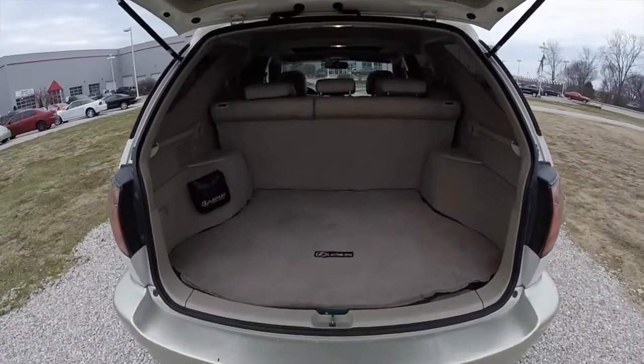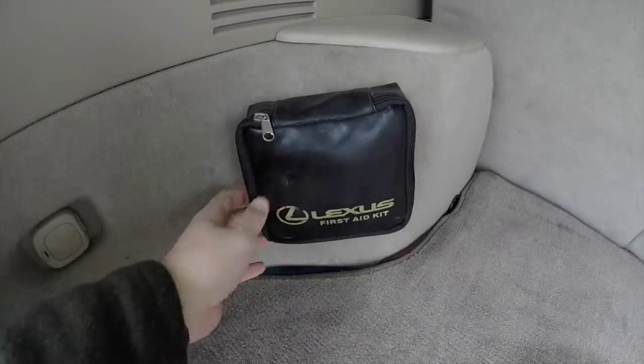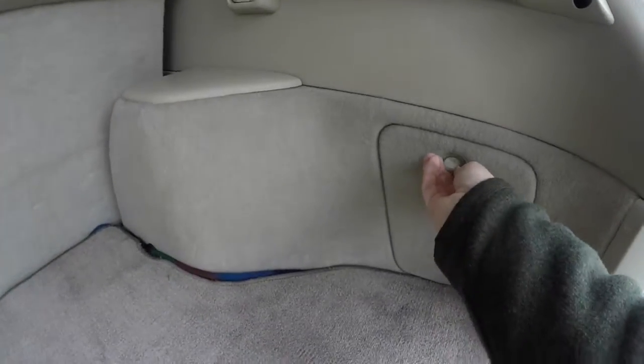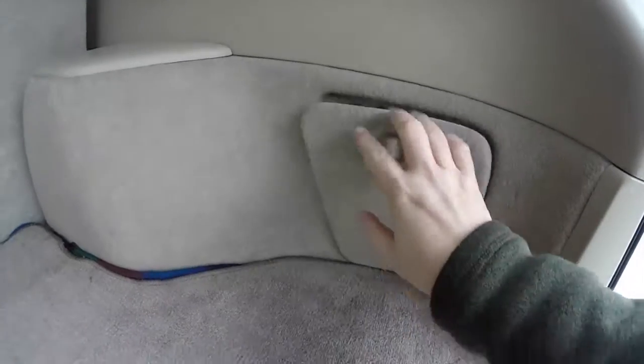Take a look at the luggage area — nice and flat. It does have the Lexus first aid kit installed. Also has a 12-volt power point. Also have a nice little concealed storage area.